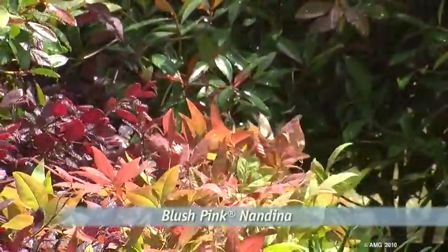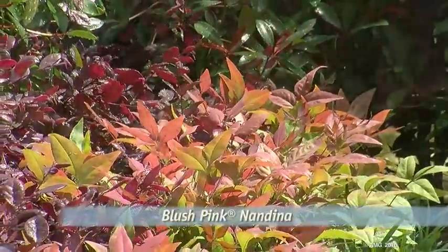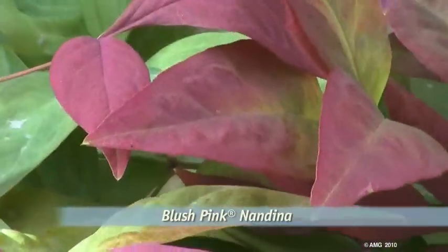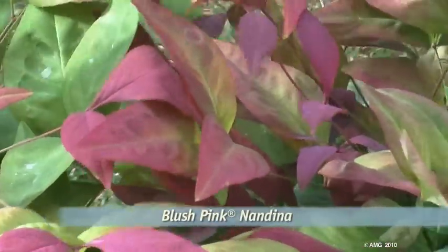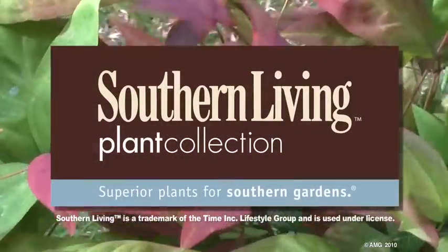Blush Pink likes full sun to part shade and is an ideal choice for mass plantings and garden borders. Hardy in USDA zones 6 to 10, Blush Pink Nandina is another great performer from the Southern Living Plant Collection.